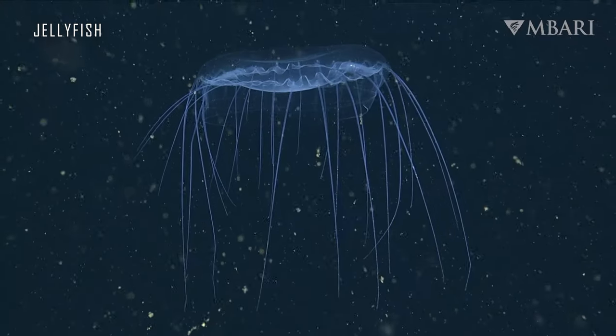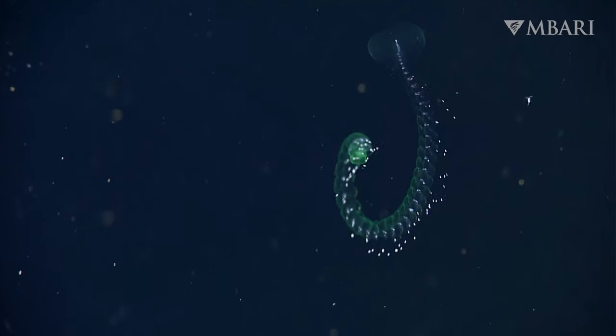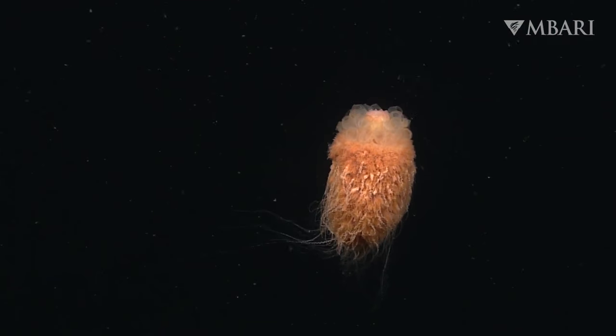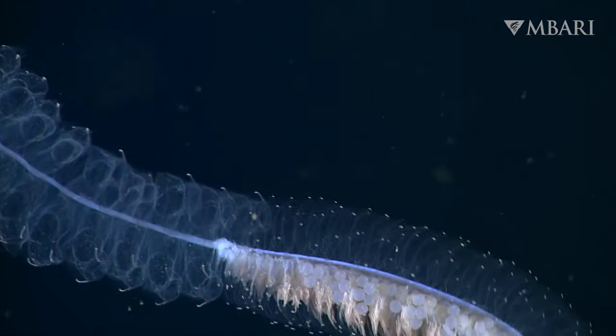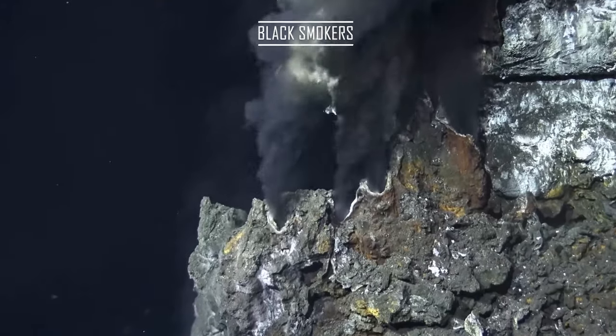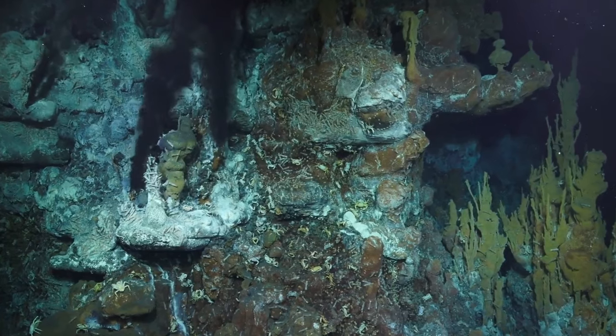No way could we name a tenth of them. Thanks to deep-sea vehicles, thousands of new species have been discovered in recent years. An unexpectedly rich source of food at depths of 2–3 kilometres are black smokers — hydrothermal vents containing a third of the periodic table.